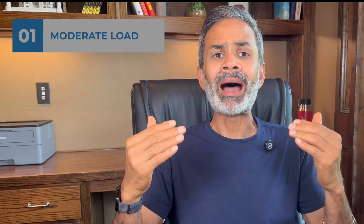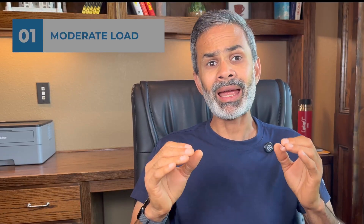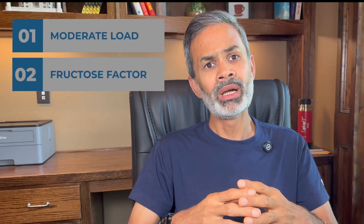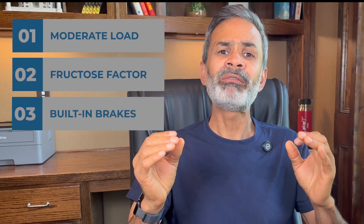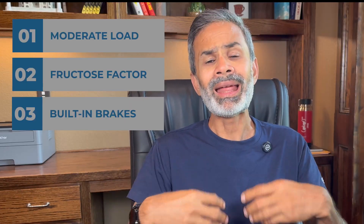Now let's look at a few possible reasons behind this unexpected slow spike. According to my research, the main contributing reasons are as follows. First, lower glycemic load — even though dates have a high GI, the total quantity of carb and sugar was not alarmingly high given that I had just two dates. Number two, fructose factor — in comparison with glucose, dates contain a higher percentage of fructose, a type of sugar that raises blood sugar more slowly than plain glucose. And number three, built-in brakes — dates also have fiber and natural plant compounds that slow down how fast sugar is absorbed by the body and hits the bloodstream.